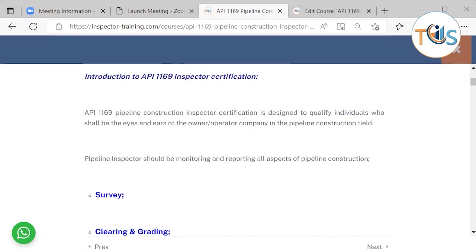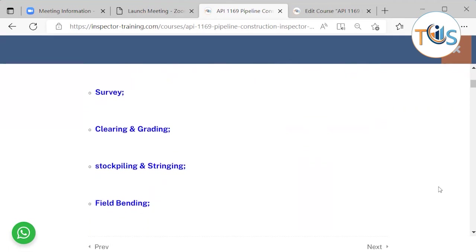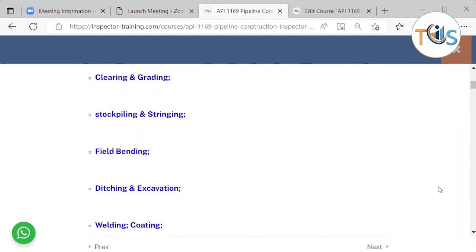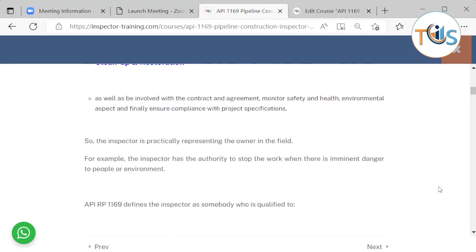API 1169 pipeline construction inspector certification is designed to qualify individuals who shall be the eyes and ears of the owner-operator company in the pipeline construction field. The pipeline inspector should be monitoring and reporting all aspects of pipeline construction: survey, clearing and grading, stockpiling and stringing, field bending, ditching and excavation, welding, coating, lowering in, backfilling, cathodic protection, hydrostatic testing, cleanup and restoration.